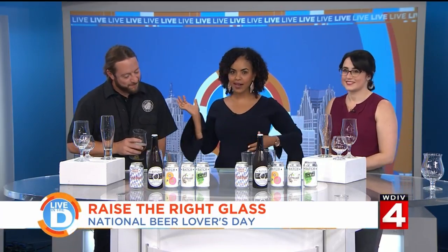Michelle Oliver is joining to help with this next segment — today is National Beer Lovers Day. Joining us is Steven Roggensen, the founder and co-owner of Batch Brewing in Detroit. Welcome to Live in the D. He jokes that owning a brewery in Michigan means every day is National Beer Lovers Day.